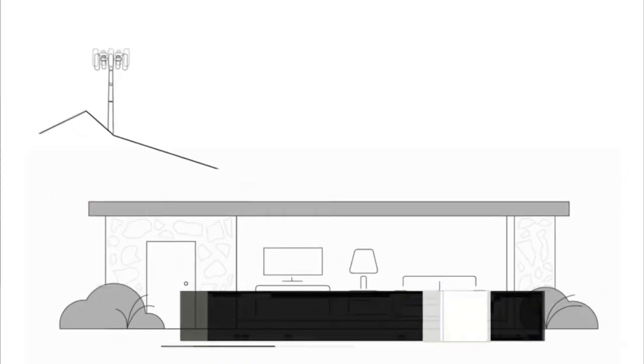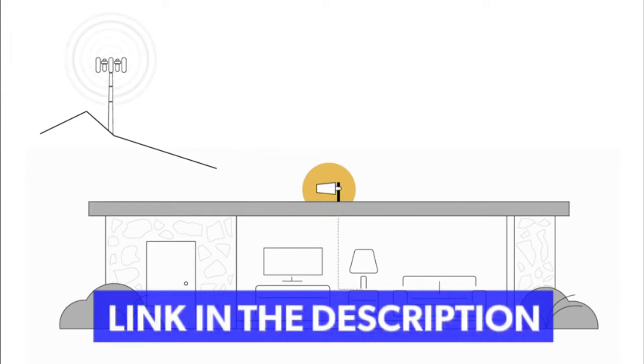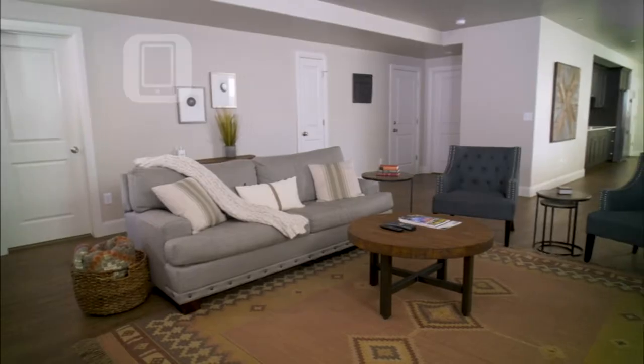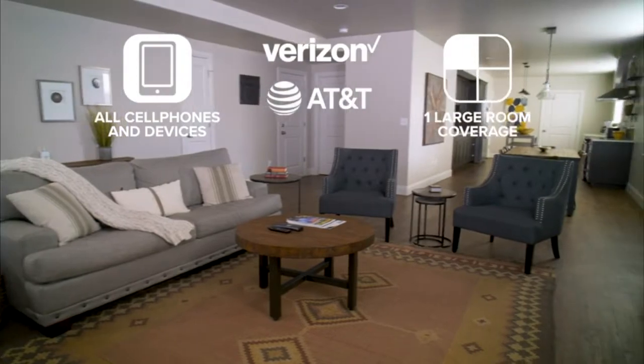Here's how it works. The Home Studio Lite's outside directional antenna picks up cell signal. Then the booster amplifies it for the attached antenna to broadcast to nearby devices in the room. Home Studio Lite works with all cell phones and devices on the Verizon and AT&T networks.